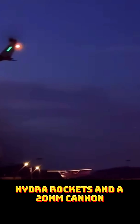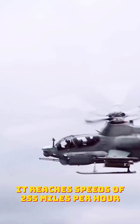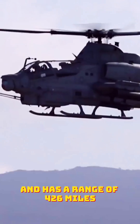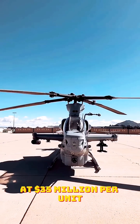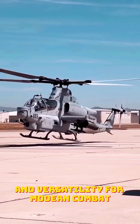Armed with Hellfire missiles, Hydra rockets, and a 20mm cannon, the Viper can obliterate enemy targets with surgical accuracy. It reaches speeds of 255 miles per hour and has a range of 426 miles, making it one of the fastest and most agile attack helicopters. At $35 million per unit, it delivers unmatched survivability and versatility for modern combat.